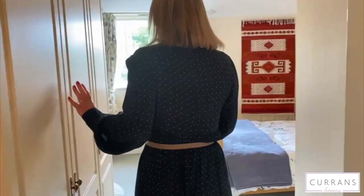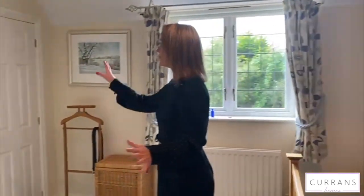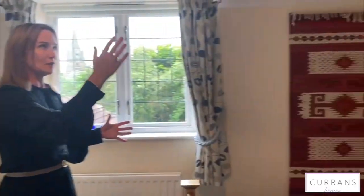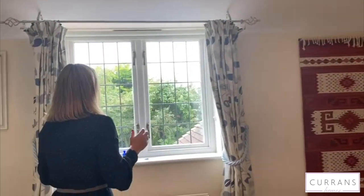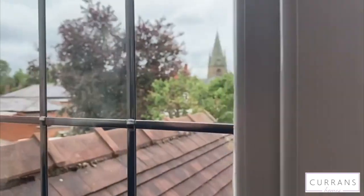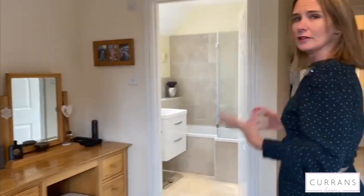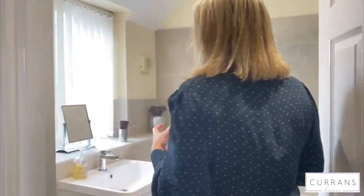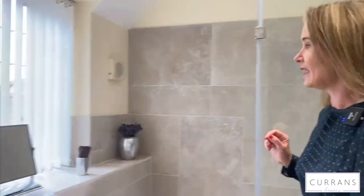Then we're coming through to the master bedroom. Again, lots of storage in terms of wardrobes — you've got double doors there and further wardrobes here. It's a great size and of course you've got the velux window. I really love this room because from this window you can see Pulford Church and the hills in the background. There's a lovely modern en suite, this time with a bath as well as a shower over it, and a very pleasant aspect through the window.